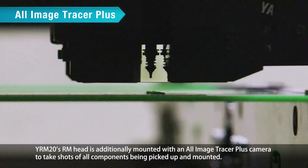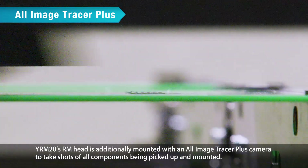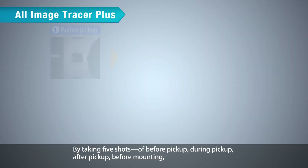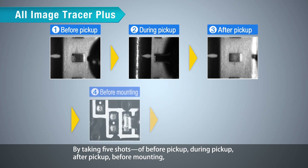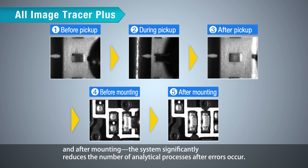The YRM20's RM Head is additionally mounted with an All Image Tracer Plus camera to take shots of all components being picked up and mounted. By taking five shots — before pickup, during pickup, after pickup, before mounting, and after mounting — the system significantly reduces the number of analytical processes required after errors occur.